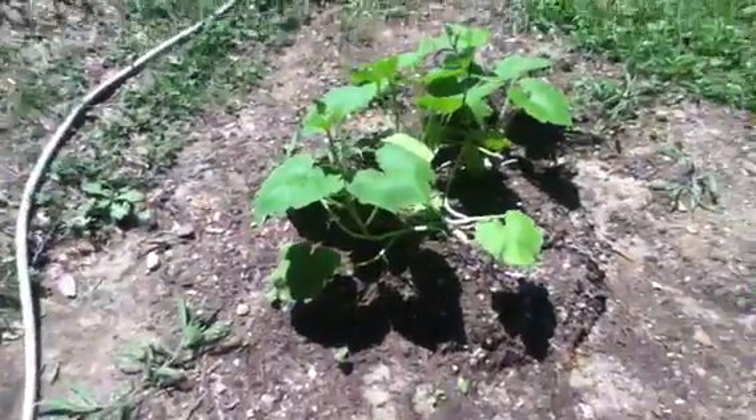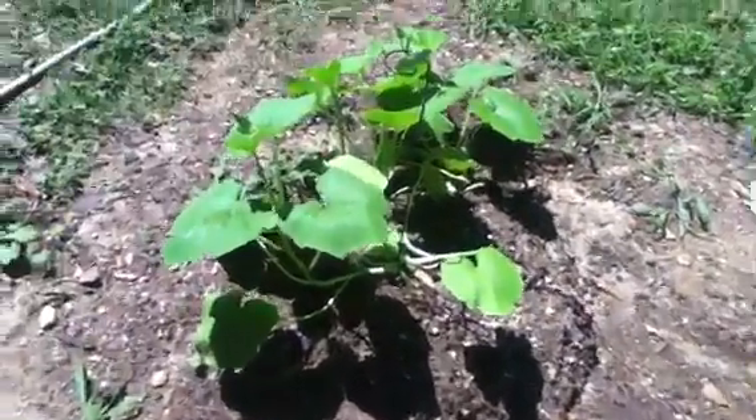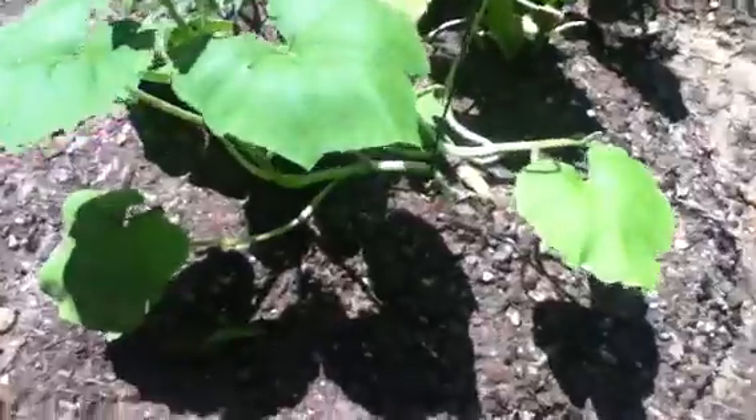But anyway, it rained again last week, really hard. We had a humongous thunderstorm and the plants fell over again. But as you can see, I didn't do anything to them and they just sort of shot back up.